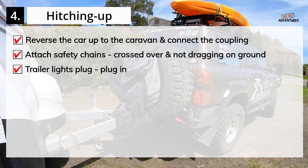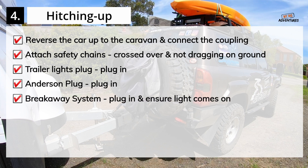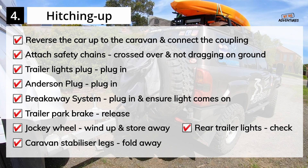Plug in the trailer lights plug. Plug in the Anderson plug for the caravan fridge. Plug in the breakaway system and ensure the light comes on. Release the trailer park brake. Wind up the jockey wheel and store it away for travel. Fold up the caravan stabilizer legs. Get someone to stand behind the caravan and make sure all trailer lights are working, including the brake lights and both indicators. Do a final walk around of the car and caravan and make sure everything is safe and ready for travel.